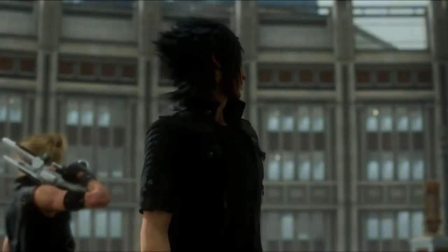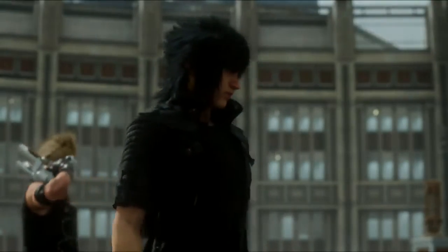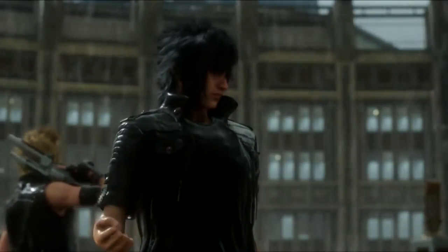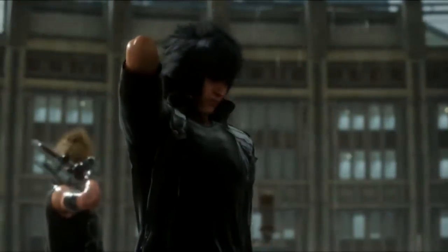Hey everyone, Jared here. I was going to do a vlog about the Final Fantasy XV playable demo that just got released and revealed at the Tokyo Game Show going on right now in Japan, but instead I thought — why don't I actually show you guys the footage and just talk a little bit about it as you watch it.